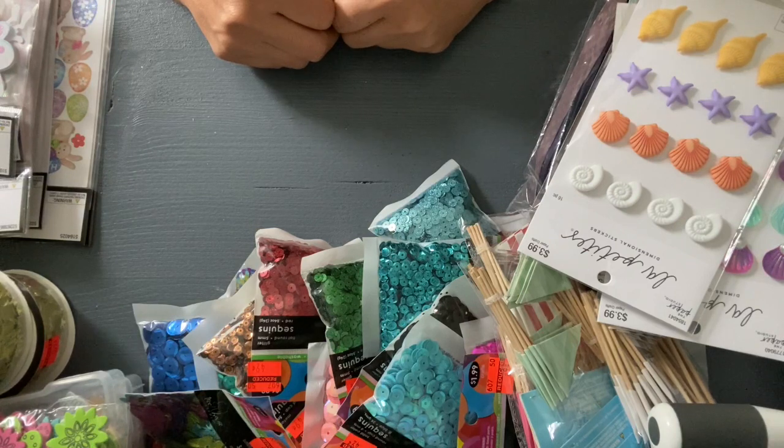My Hobby Lobby had opened probably about three weeks ago, but I just hadn't stopped by. It's been packed, so I just wanted to wait for the store not to be too packed. I decided to go yesterday and I found a couple of things. They still had some Easter stuff.